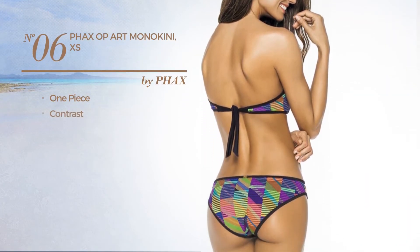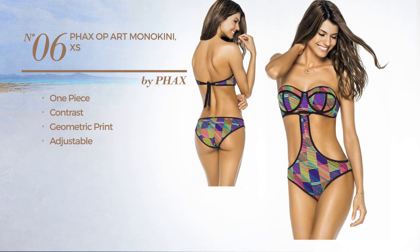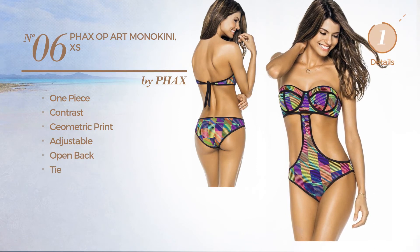Number six: a one-piece garment featuring a contrast design with geometric print, made of adjustable material. This garment includes an open back and tie. Available uniquely in this color.